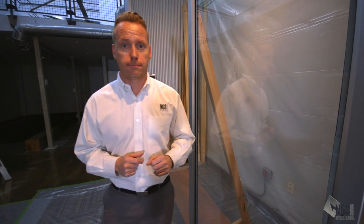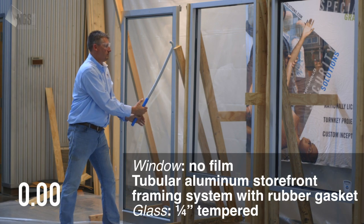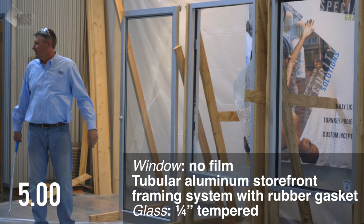Let's go ahead and break some glass. The first window — unprotected tempered glass with no film or attachment — achieved full body passage in five seconds.